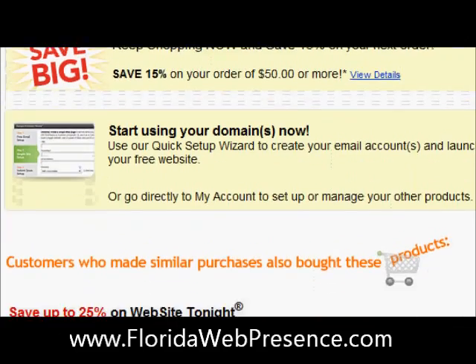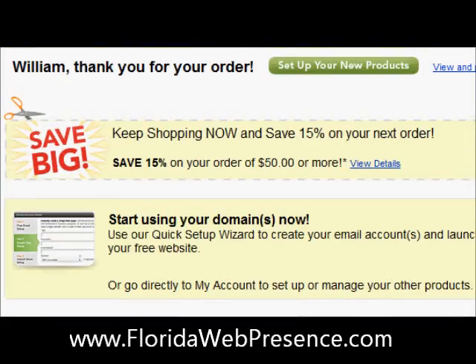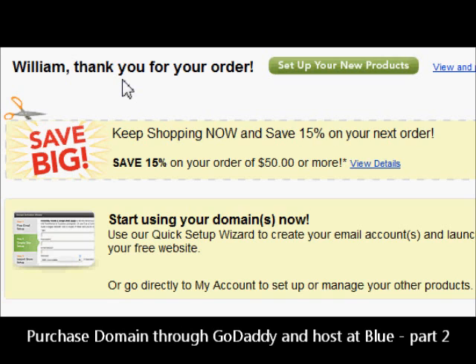Our domain is purchased. There you have it — we have now purchased a domain through GoDaddy and set it to host with Bluehost. The next step in the next video will cover how to get that set up and ready on Bluehost. Thank you for your time and for checking out FloridaWebPresence.com.